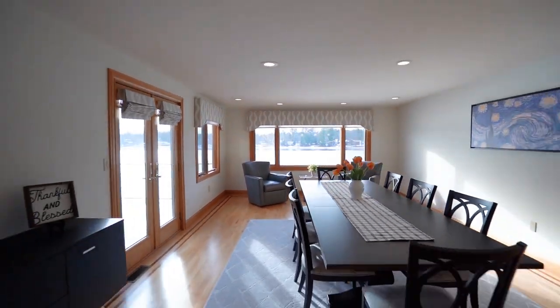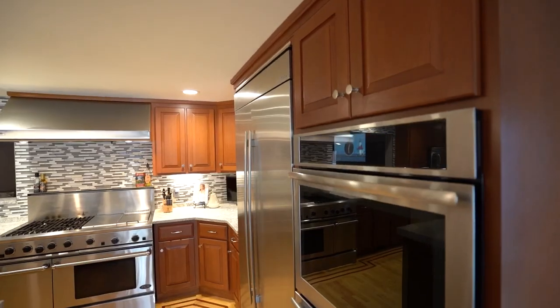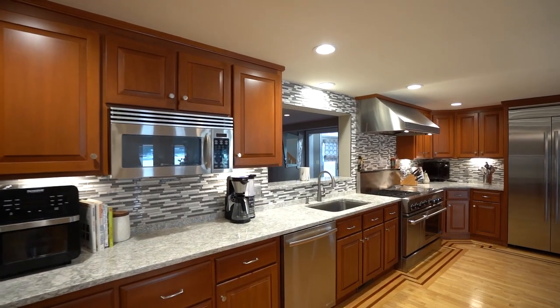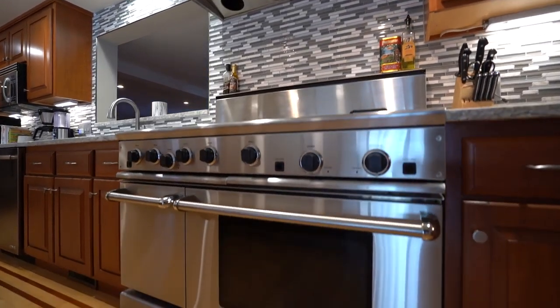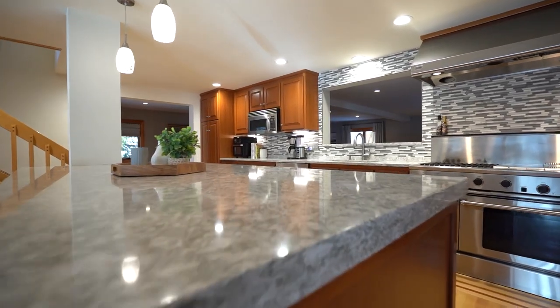The kitchen was recently remodeled and features luxury appliances: a Jenn-Air double oven, refrigerator and dishwasher, and a DCS six-burner range with two additional ovens and a Thermidor hood. The island has a double slab of quartz countertop.